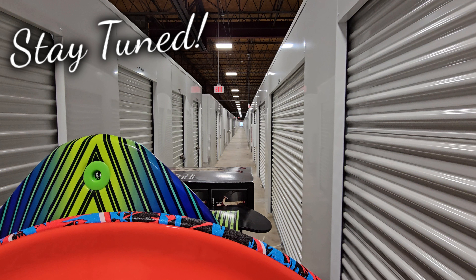The only thing is there's no electric available in here, so anything I need electric for would have to be battery powered. My old unit was down this hall and around the corner — that was only a 10 by 20. What I'm in now is a 10 by 30, so I have a lot more room.